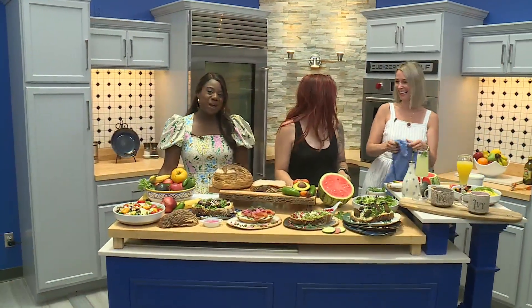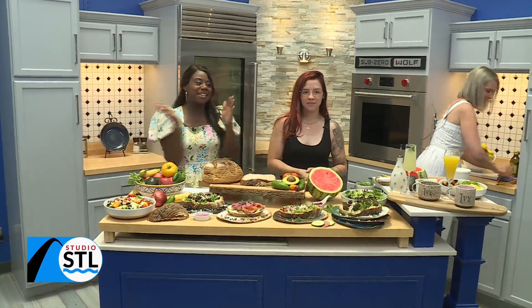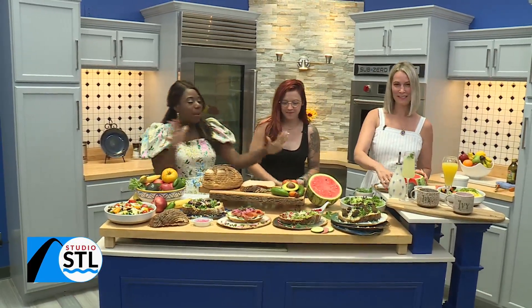Good afternoon, ladies and gentlemen, and welcome to Studio STL, presented by Michael's Flooring Outlet. I'm your host, Chelsea Haynes, and as you can see, we have an incredible spread.